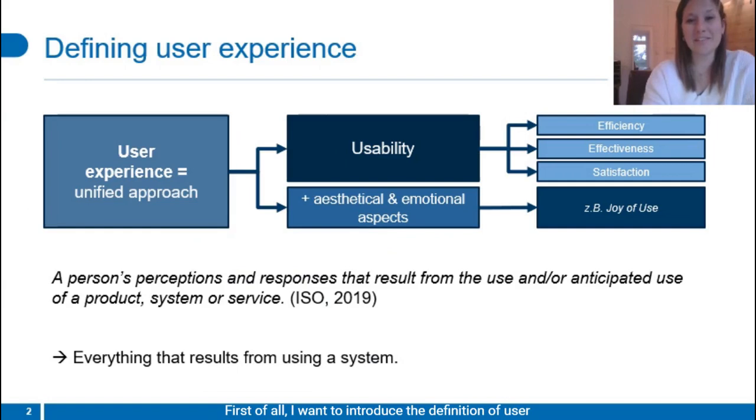First of all, I want to introduce the definition of user experience we used for this paper. We share the opinion of user experience extending the concept of usability by adding aesthetical and emotional aspects, for example, joy of use. Usability represents the objective side of use, being characterized by how efficient, effective, and satisfying using a specific system or product is perceived. User experience thus consists both of the objective and the subjective side of use, and therefore represents everything that results from using a system.